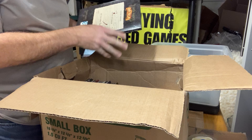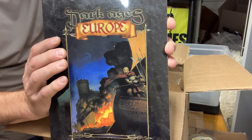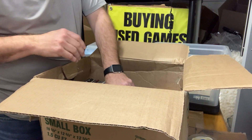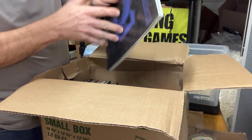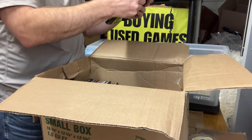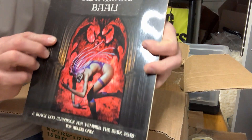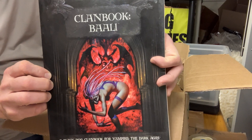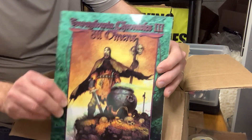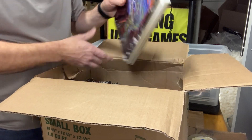Some items I don't think I've ever had before in here. Starting off with Dark Ages Europe, The Ventrue Chronicle — I think this is for 3rd edition. It's also Dark Ages Vampire. The Clan Book Bali. Some of the Transylvania Chronicles, this is number 3. Dark Ages Companion. Looks like a lot of Dark Ages in here.